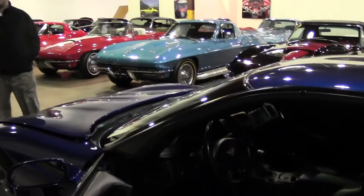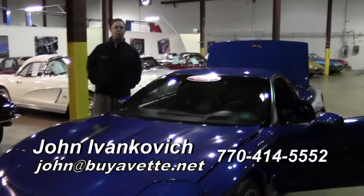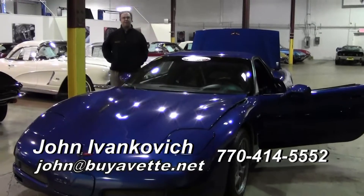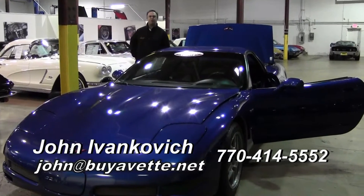With only 59,000 miles — one of the Corvettes that Buy A Vet has become famous for. Give me a call at 770-414-5552 or email me at john@buyavet.net. Let's go for a ride in this beautiful car, or any of our hundreds of Corvettes we have in stock today. We look forward to seeing you soon.